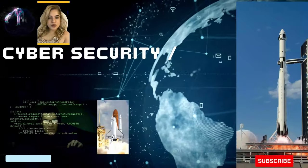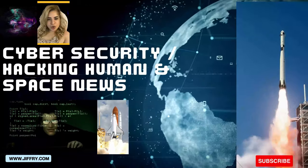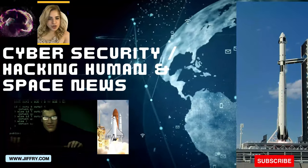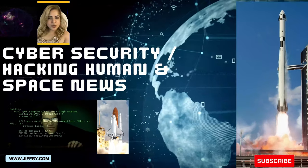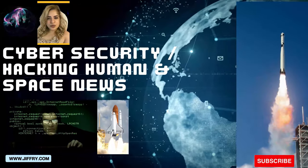Welcome to our channel! We're here to keep you informed and empowered in the ever-changing worlds of cybersecurity and space news. Hit that subscribe button and click the notification bell to stay updated. Thank you!